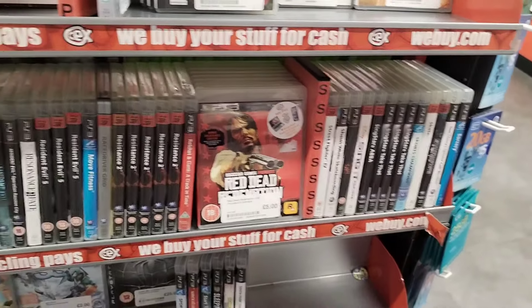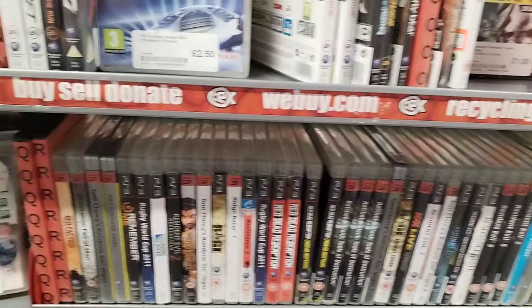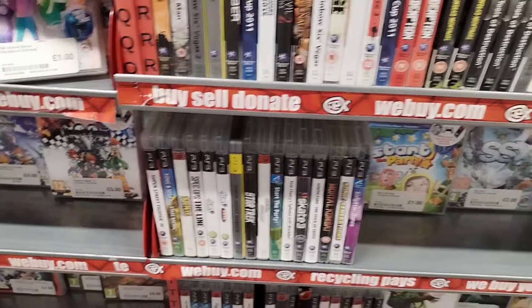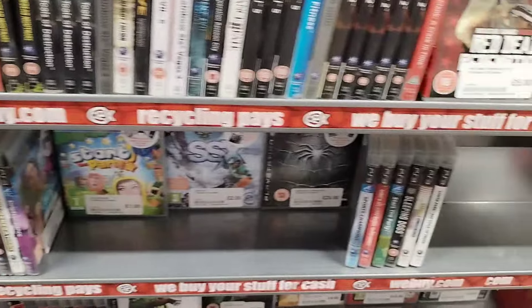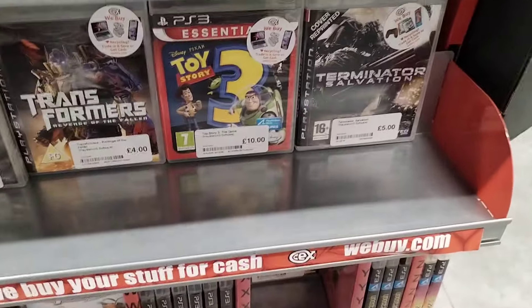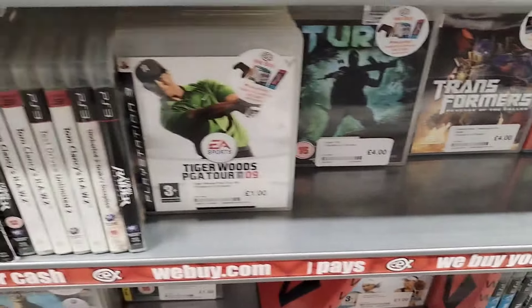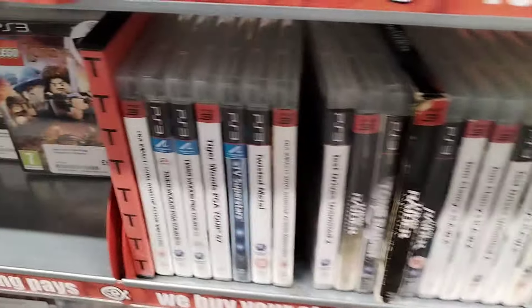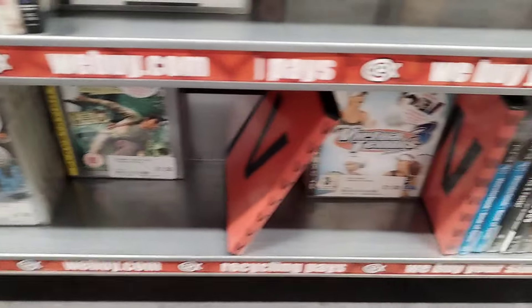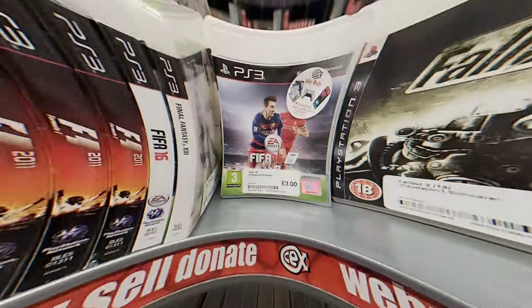There aren't many more PlayStation 3 games I really want in the collection, so looking around now is a little more difficult. I've got a few on the list - I'm looking for Puppeteer, and I'll probably be buying Ducktales at some point as well if I can find it for a reasonable price, which is probably going to be impossible. Might just have to bite the bullet and pay the going rate.